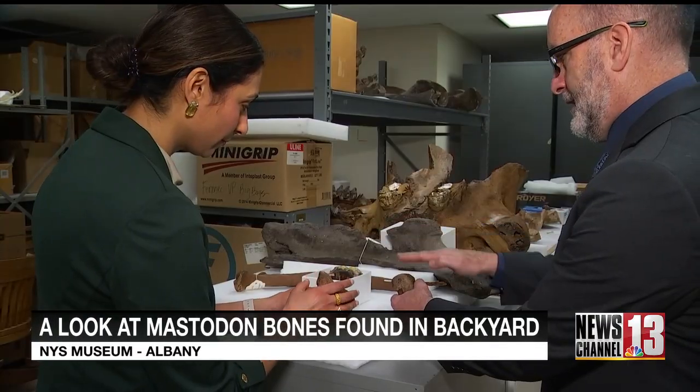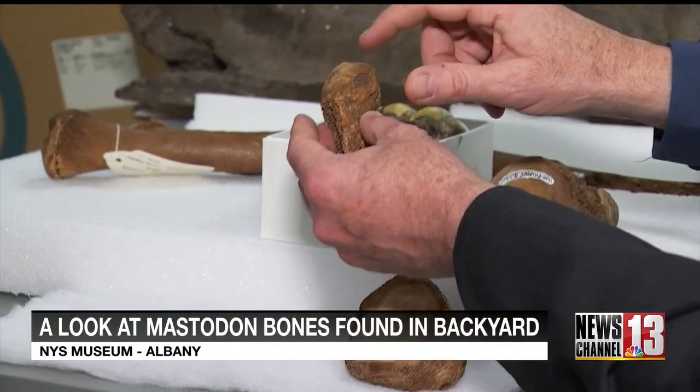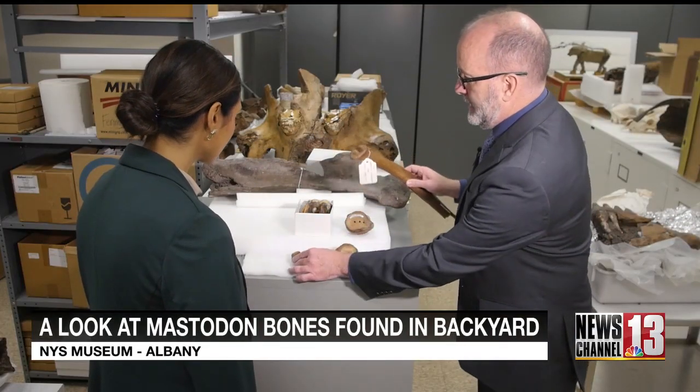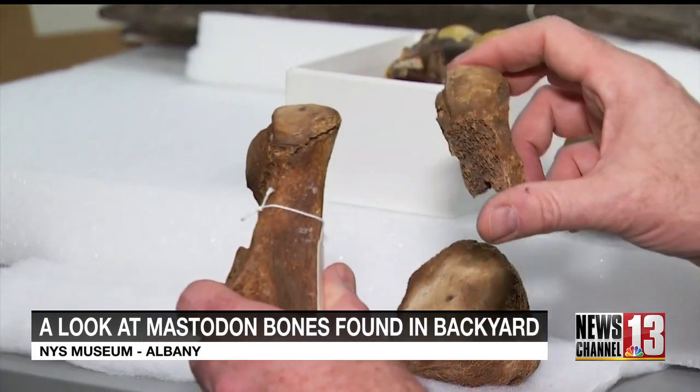The DIG team, along with Dr. Foranik, also found a toe and a piece of rib. This is a connecting point where it would connect to the vertebrae of the body, and you can see the similarities between this part here and that part there.